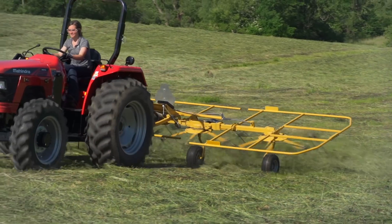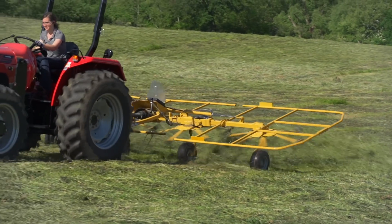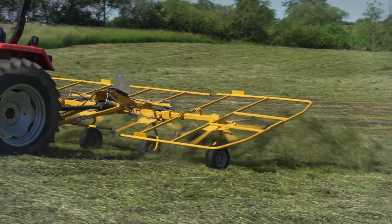Every time you run a piece of equipment through a hayfield, you can lose some dry matter tonnage. And so you really want to keep it as minimal as possible. It's just another great tool you can use, but use it at your discretion.